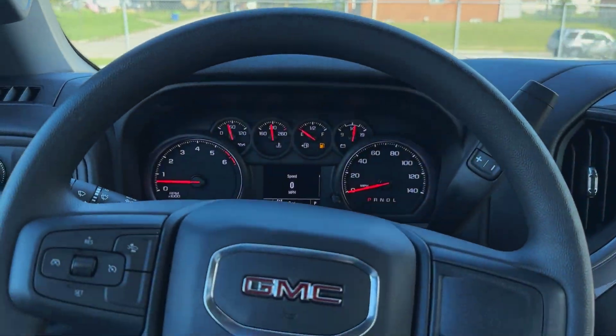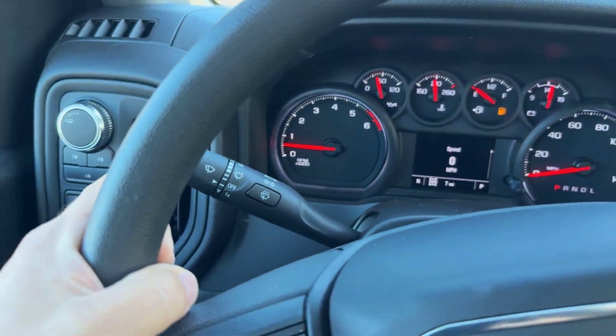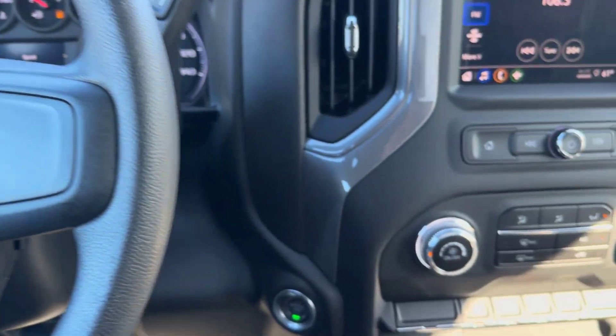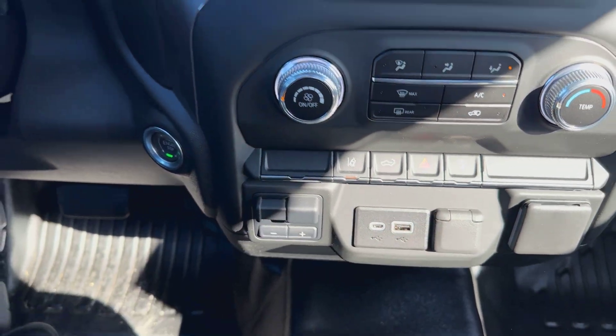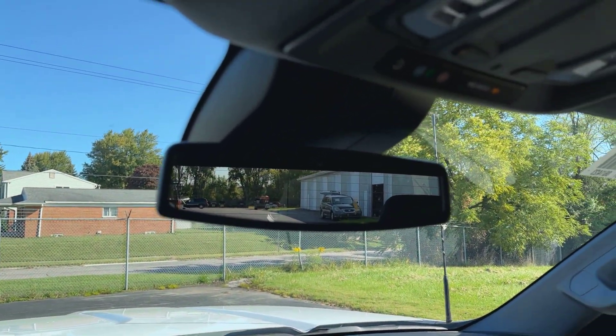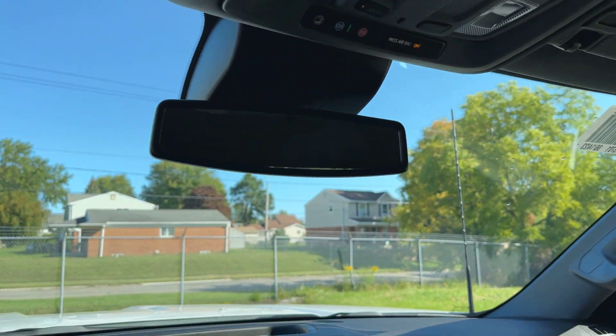With the extra packages — specifically the convenience package — we do pick up cruise control and automatic high beams. You even get into having lane keep assist. There's the power tailgate release, which is all coming from a camera up here in this box by the rear view mirror. We also have OnStar in here as well.